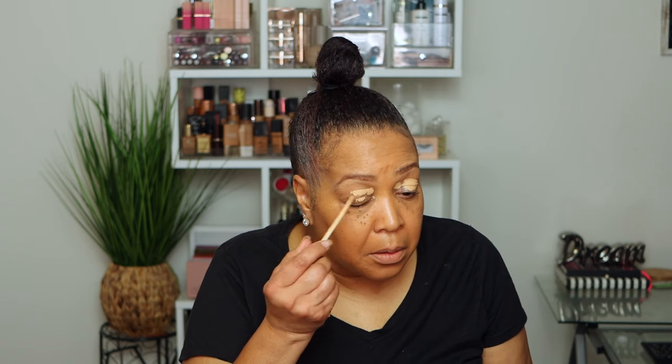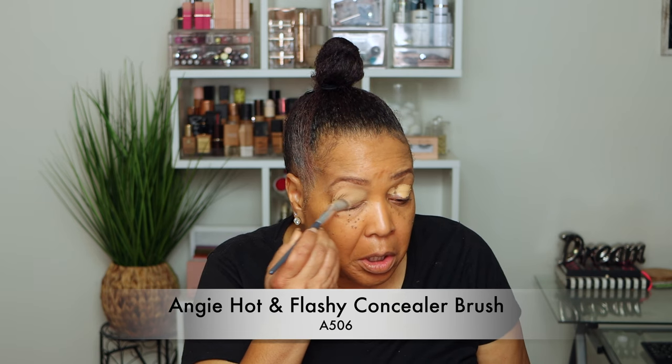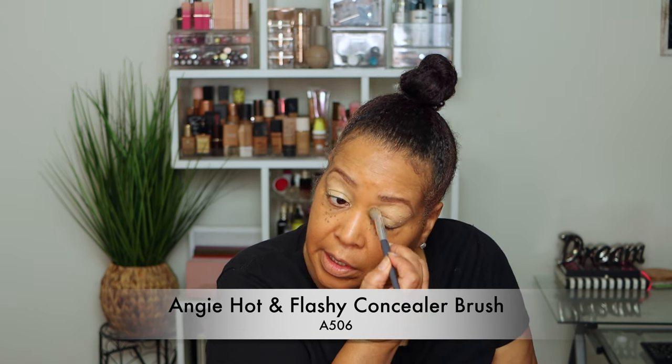Now I'm using my Hourglass concealer — this shade is called Doom. I'm using my Angie Hyden A506 concealer brush, going all the way up. Concealer and foundation can wash you out, so you want to bring a little bit of life back to your complexion. Now I'm taking my Hourglass setting powder and applying it over my lid so it will not crease while I decide which eyeshadow palette to use.